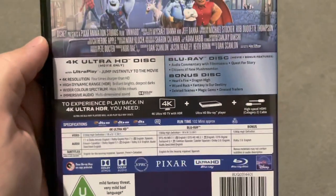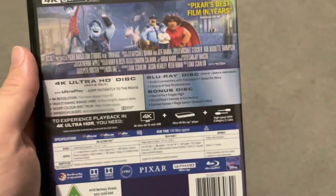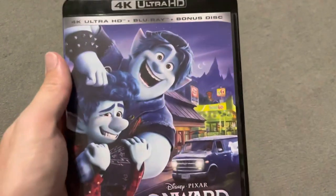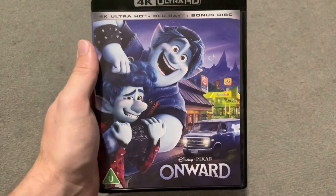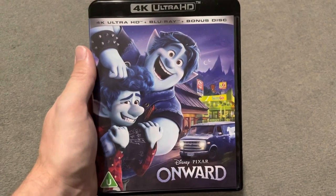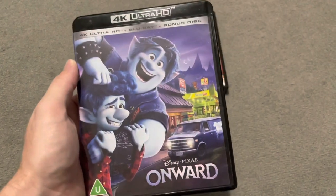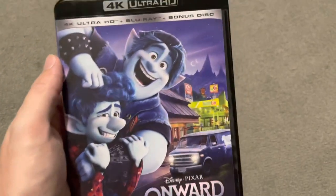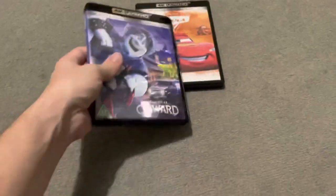Dolby Atmos on this one. There are bonus features — you do get an audio commentary with the filmmakers, which is always fantastic; I find them very interesting. I've only seen this film once but I really enjoyed it and I'd like to watch it again. I would give this film a three out of five based on first viewing. Three is not a bad score — it actually is good, fun, and enjoyable. To get five out of five is extremely hard for me. Really good film.